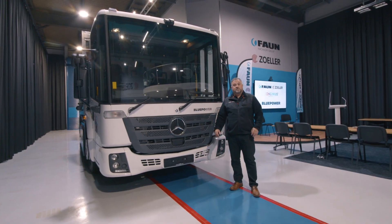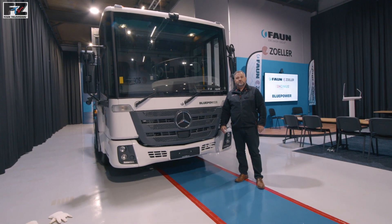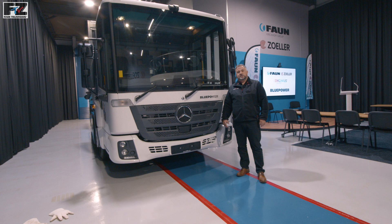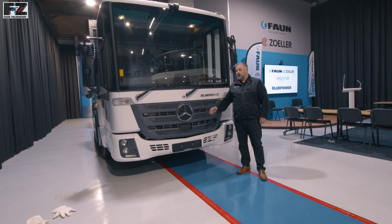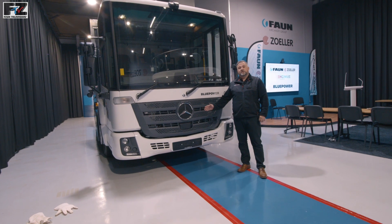Hello, and welcome to the FANZOLA Customer Experience Centre. My name is Matt Tung, Technical Training Officer at FANZOLA. Today we'd like to give you a product tour and demonstration of our Blue Power truck. This hydrogen fuel cell electric truck is from the FAN Ingenius Group.